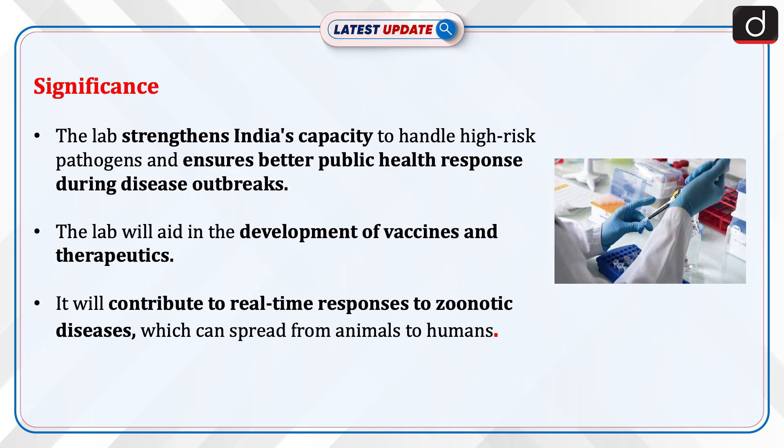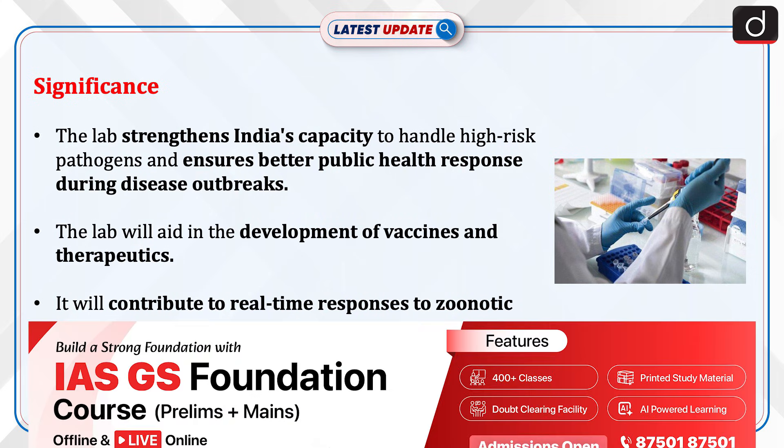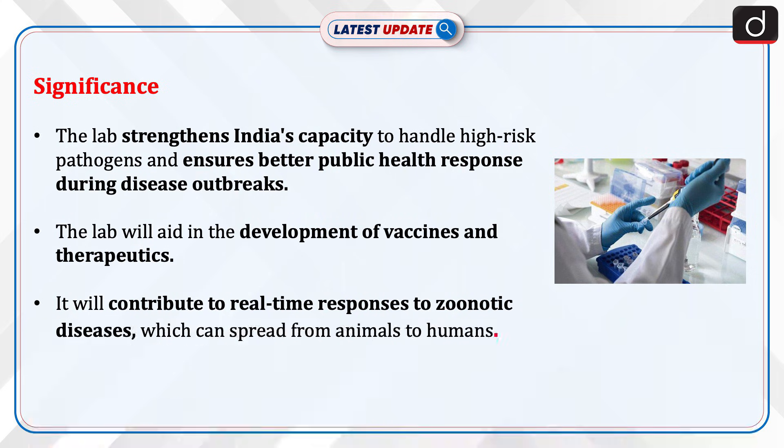The lab strengthens India's capacity to handle high-risk pathogens and ensures a better public health response during disease outbreaks. It will aid in the development of vaccines and therapeutics, and contribute to real-time responses to zoonotic diseases, which can spread from animals to humans.